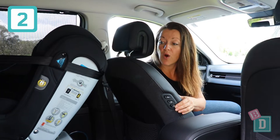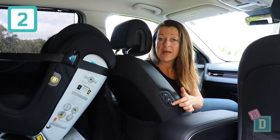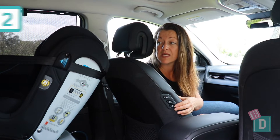Number two is you can move the position of the rear seats just using these buttons on the side of the passenger seat in the front, which is fantastic for the driver to be able to distribute and change the leg room positions of the seat.